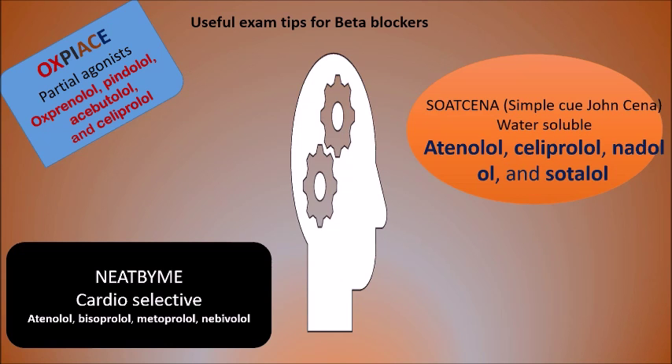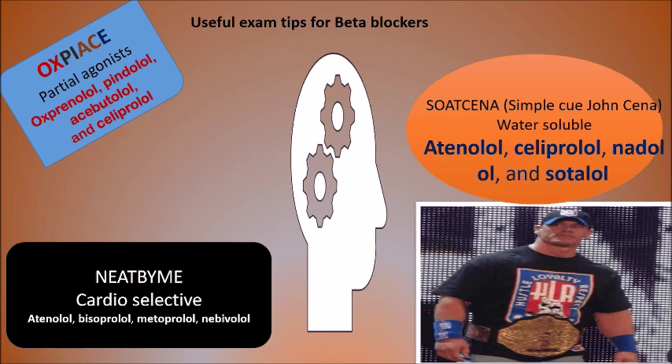Water-soluble beta blockers are avoided in people with kidney failure. Water-soluble beta blockers include Atenolol, Celiprolol, Nadolol, and Sotalol. You can remember these with the mnemonic 'John Cena' or similar. In kidney failure, a lipid-soluble beta blocker should be used instead to avoid the problem of renal excretion.